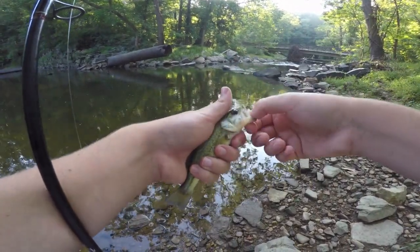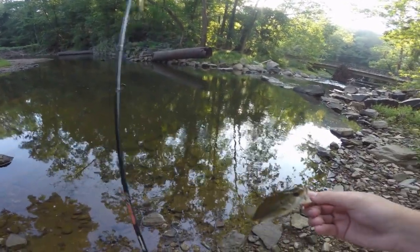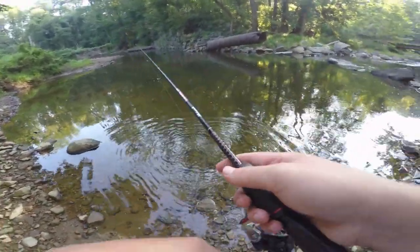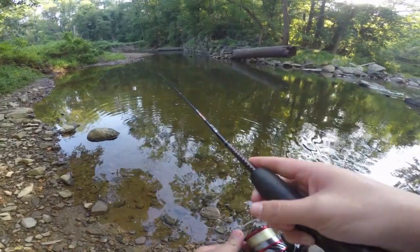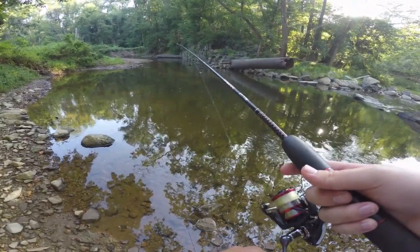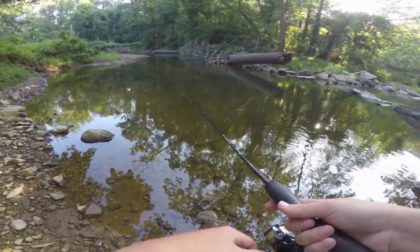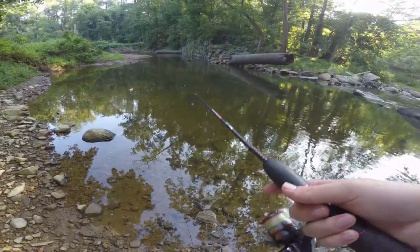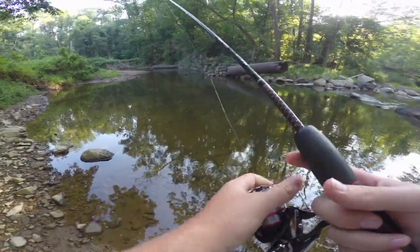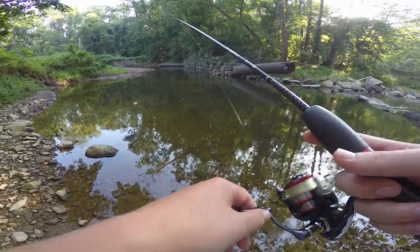A couple years ago I actually caught a two-pound smallmouth during the month of May on one of those gold trout magnets, and it might still be my personal best smallmouth. I caught that upstream a bit further, and it was a surprise because it was in very shallow water — it was just a school of smallmouth. I cast the same gold trout magnet — same size and everything — and a two-pound smallmouth just crushed it.